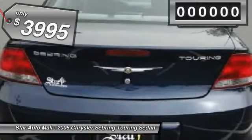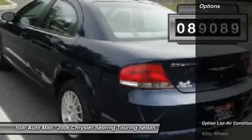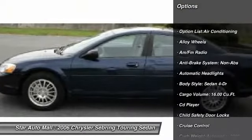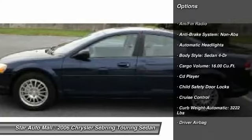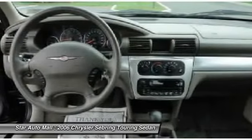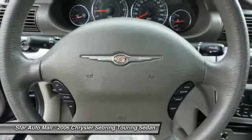This vehicle has less than 90,000 miles. Here are some of this vehicle's great options: air conditioning, four-wheel ABS, driver airbag, alloy wheels, automatic transmission, power steering, keyless entry, cruise control, anti-theft security system, rear defrost.